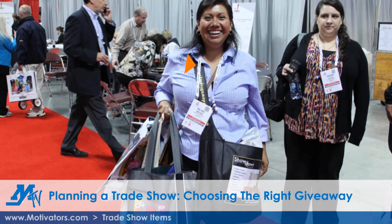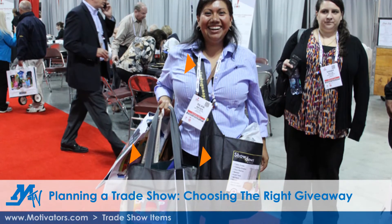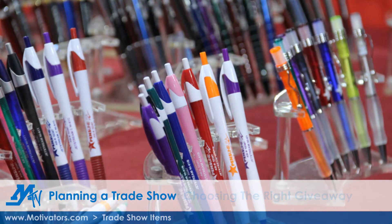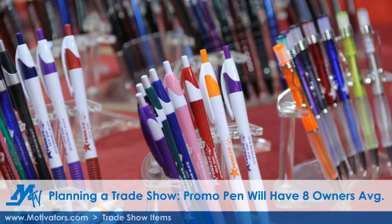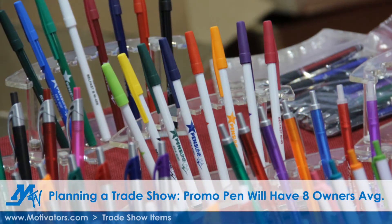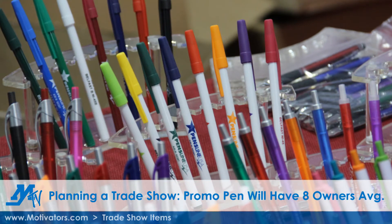Aside from lanyards to hold your name tags and tote bags to hold all your swag, pens are popular because of how inexpensive they can be. Did you also know that a pen on average has at least eight owners? That means your logo will be exposed to many more potential clients than just the original recipient.